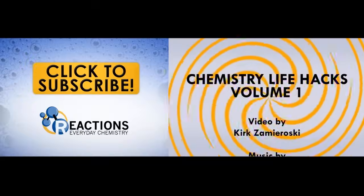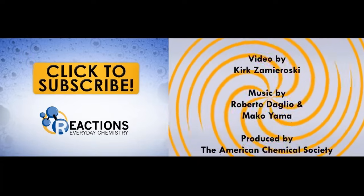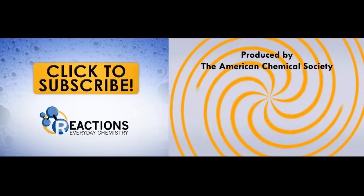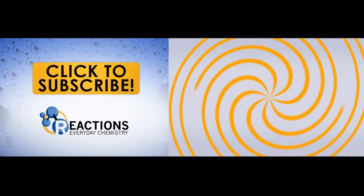We hope you enjoyed this first volume of Chemistry Life Hacks. There's going to be plenty more to come, and if you have any tips of your own, feel free to send them our way and we'll put them in the upcoming videos. And while you're still here, don't forget to hit that subscribe button.